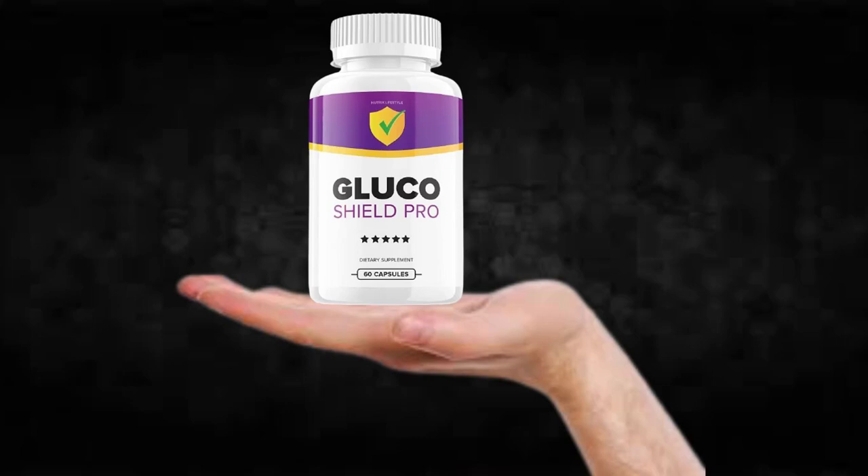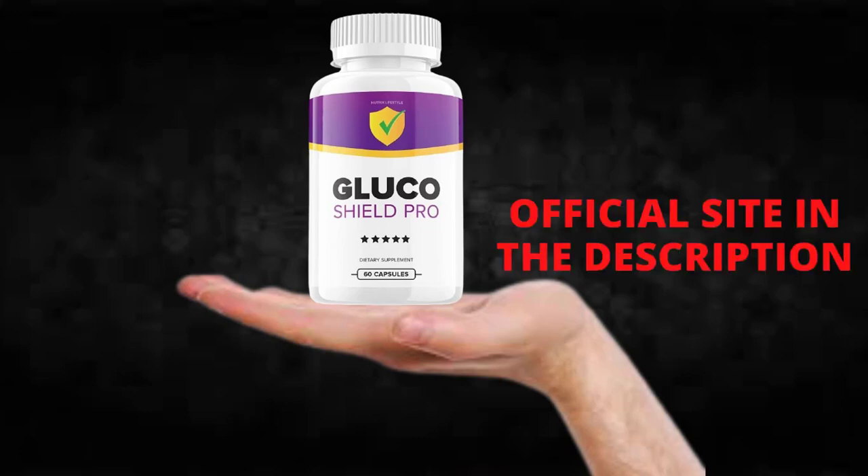Hi, my name is Mike and today I'll tell you everything you need to know about Glucoshield Pro before actually buying the product. I also have two really important alerts so pay close attention to what I have to tell you.